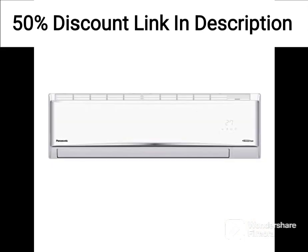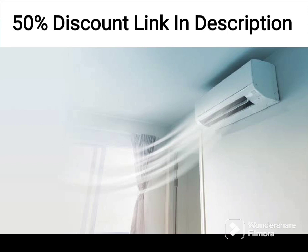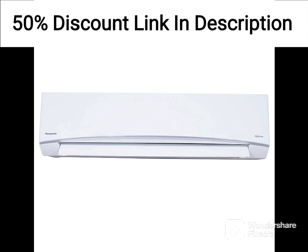Self Diagnosis: the AC is equipped with a self-diagnosis function, which can help identify any issues or malfunctions with the unit. Energy Efficient: the AC has a 3-star energy rating, which means it is energy efficient and can help reduce your electricity bills.